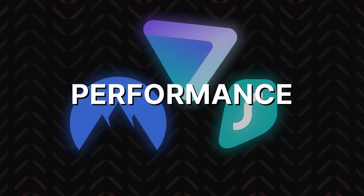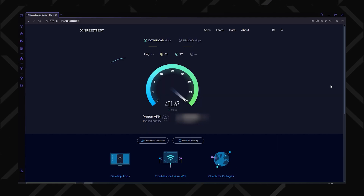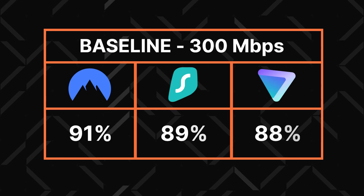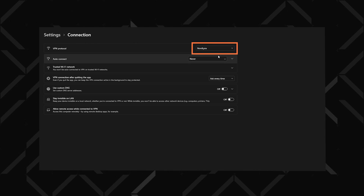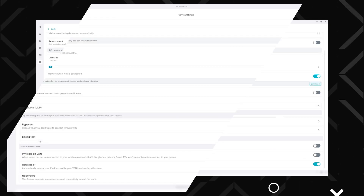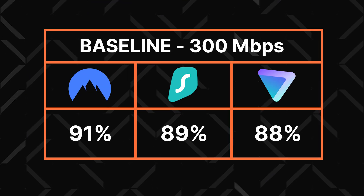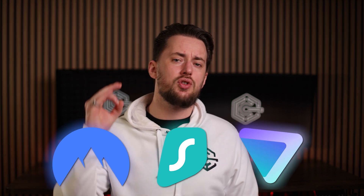Let's look at how well each VPN performs. I ran speed tests while connected to various servers, compared the effect on my original connection, and compiled the results. NordVPN was the fastest, thanks to their proprietary NordLynx protocol, which is basically an improved and updated version of WireGuard. The other two VPNs rely on regular WireGuard, so they performed a bit slower — but this NordVPN vs Surfshark vs ProtonVPN speed comparison was still extremely close.